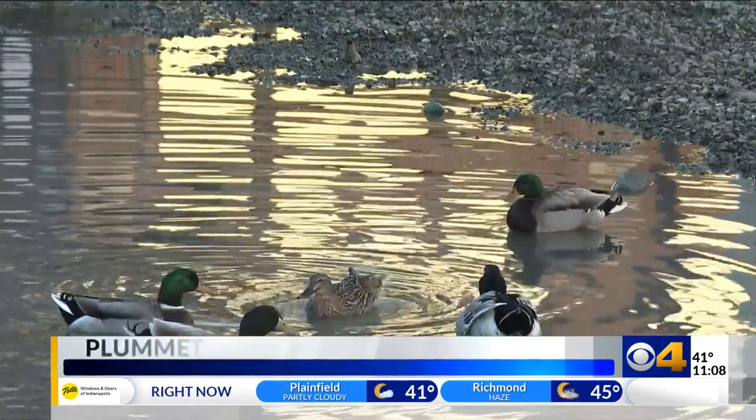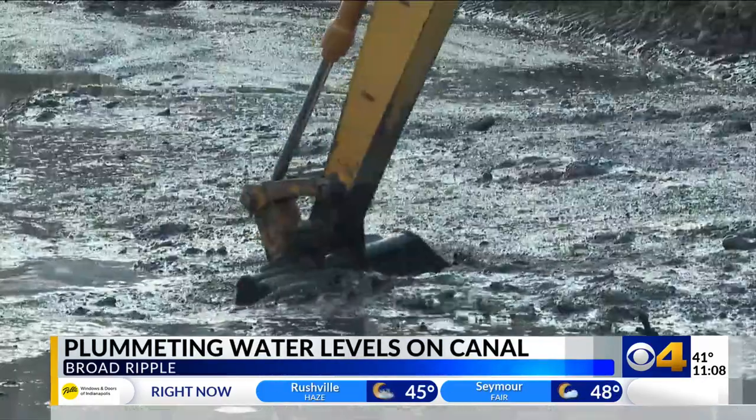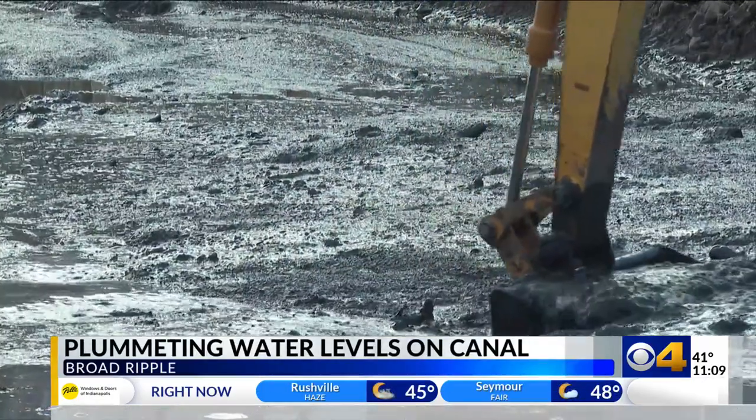One resident remarked, "They're going to find all kinds of things down here in the canal, I imagine." Another wondered what the ducks were saying about their house getting smaller, as they were left in a little pond with no water. Citizens Energy Group started draining a section of the canal this week for a maintenance and cleanup effort.